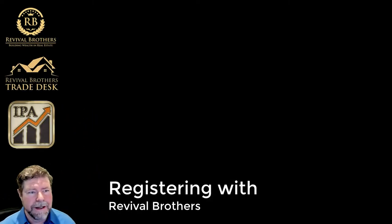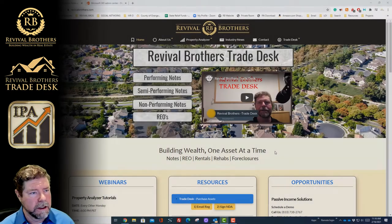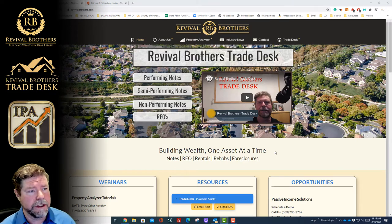On this video we're going to talk about how to register with Revival Brothers. It's very simple and very straightforward. There are multiple places on our website that you can log into our registration form.